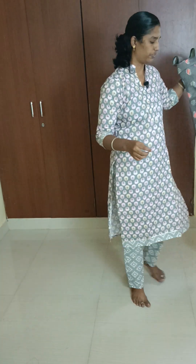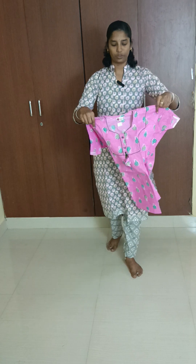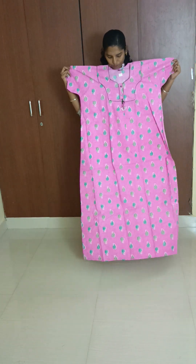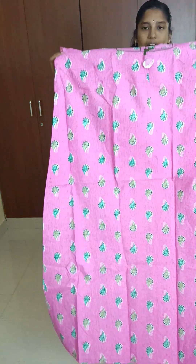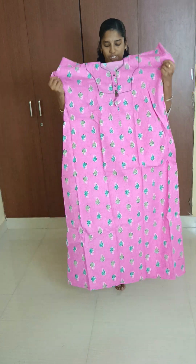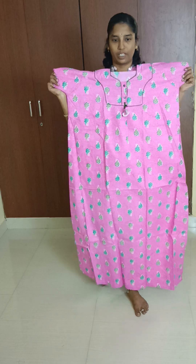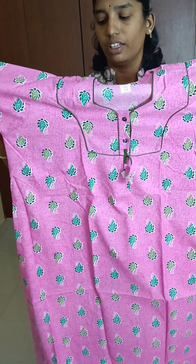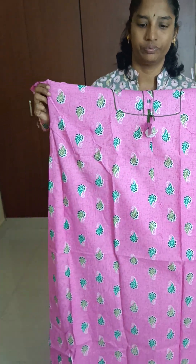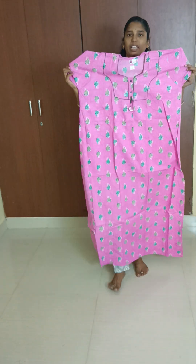If you are using size XXL, you can use this nighty. The height is 54 to 55 inches. It is a beautiful pink color, and the chest is 46 inches — suitable for double XL. The price is ₹250 with free shipping. Design number is TTN02.